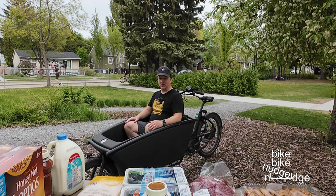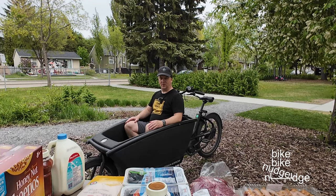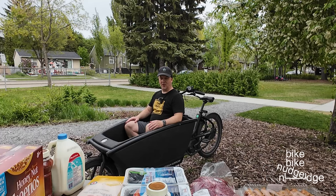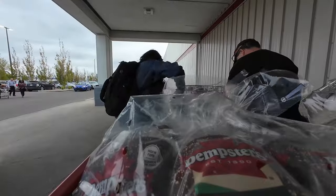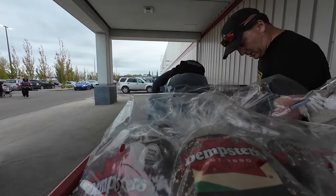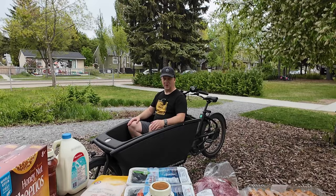Hello and welcome to Bike Bike Nudge Nudge. This is going to be another one of those YouTube videos where I show how much stuff can go in the cargo bike, and I'm going to use groceries. In this video I want to show you how much groceries you can haul by bike.